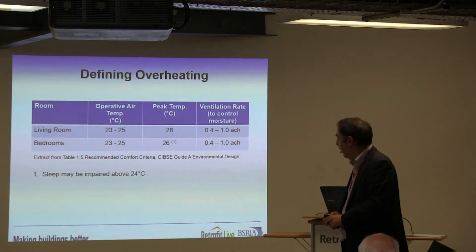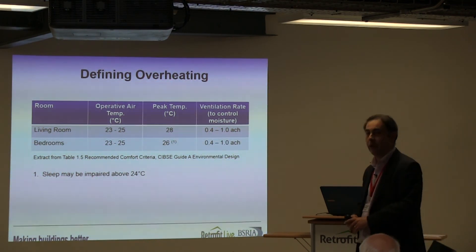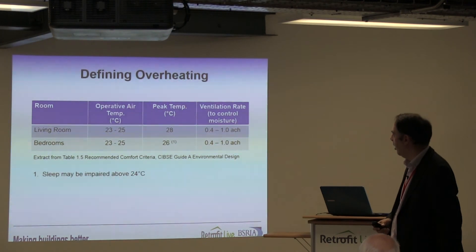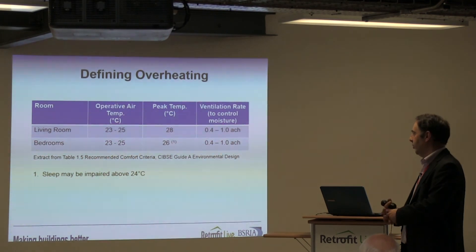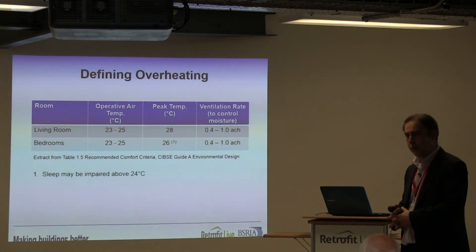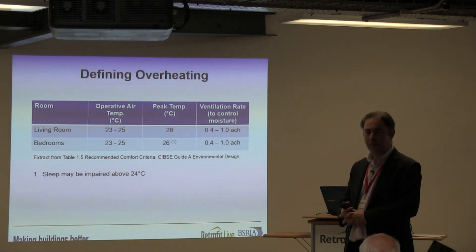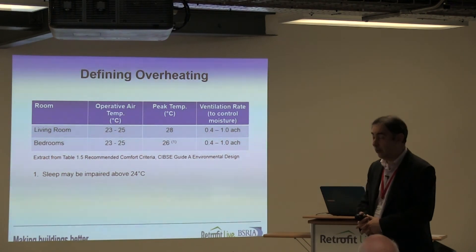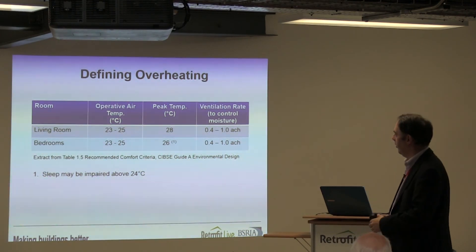The ventilation rate specified there is really all about controlling moisture — Part F originally started to control this — suggesting a ventilation rate between 0.4 and 1 air change per hour. I sat in on a different session where they'd been looking at overheating in small single-aspect flats, and the presenter said: yes, we've calculated that to make it comfortable we need an air change rate of 12 air changes per hour, and we're thinking of finding a fan to do it. Think about the size of fan you'd need to give you 12 air changes per hour in that space — you're going to have a few other problems as well.